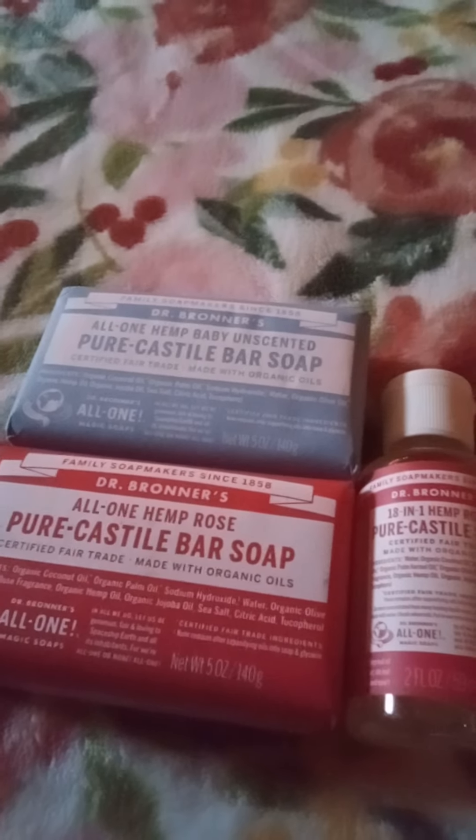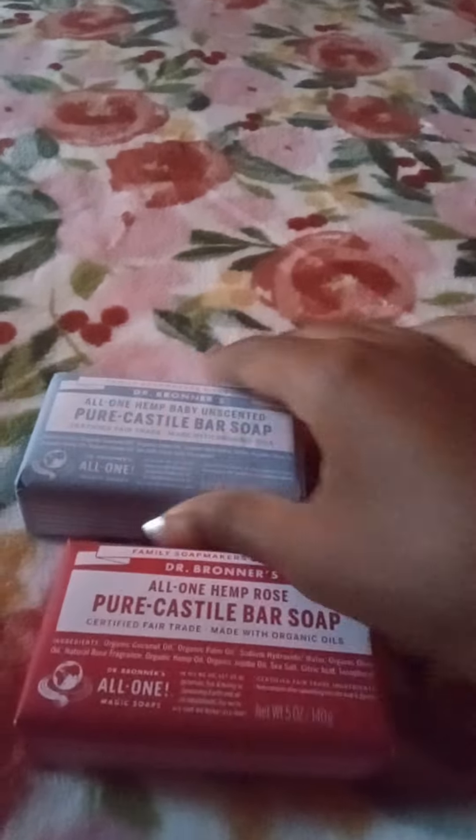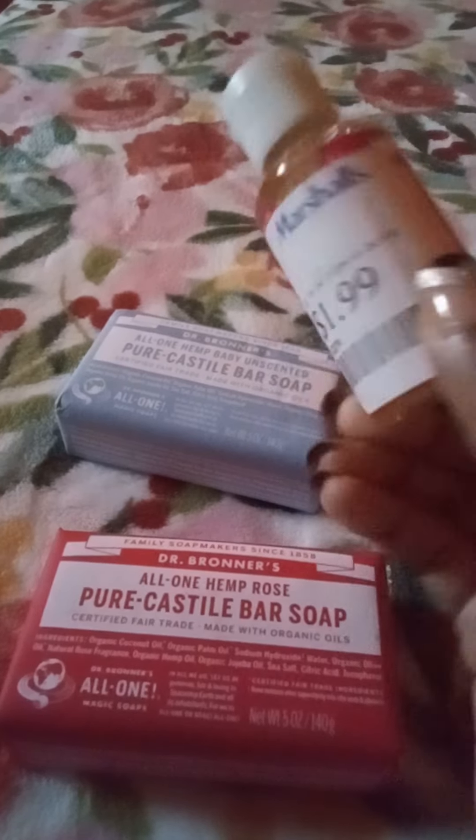Then I got some Dr. Bronner's castile bar soaps and the liquid form as well. These were both $7.99. Most if not all of the MAC lip products were also $7.99, and the Dr. Bronner's soaps were $3.99 each, and the little liquid one was $1.99.